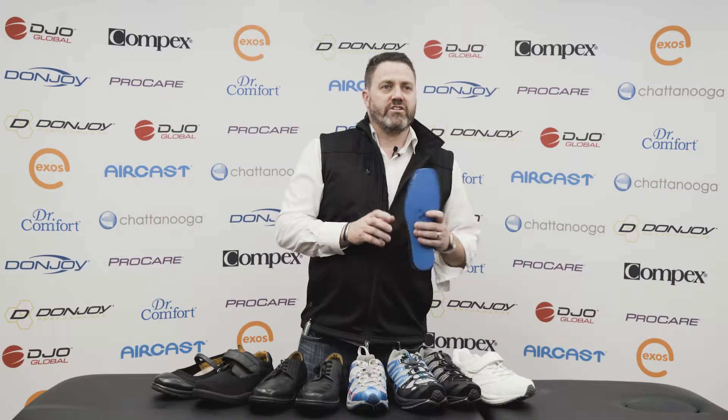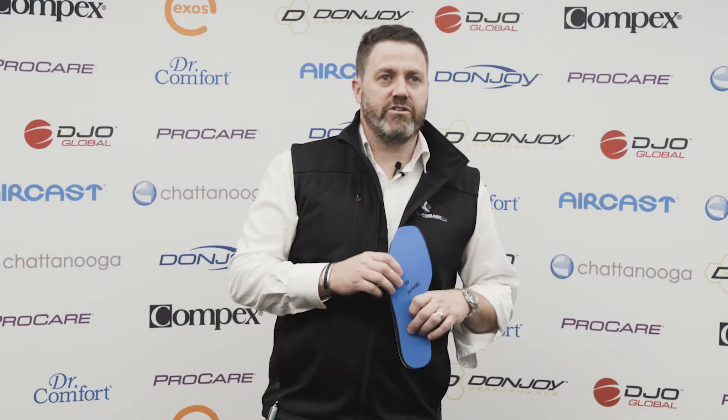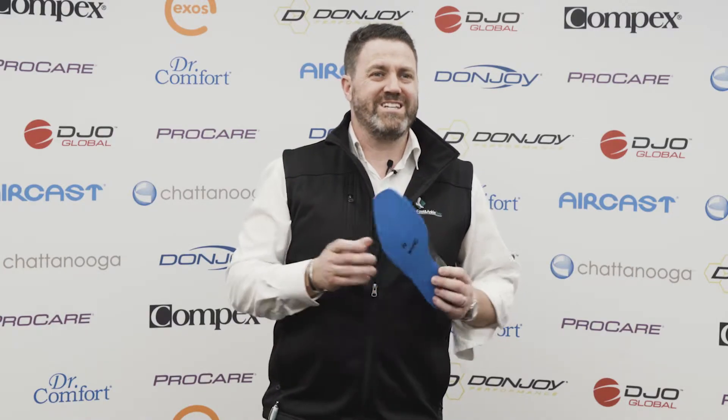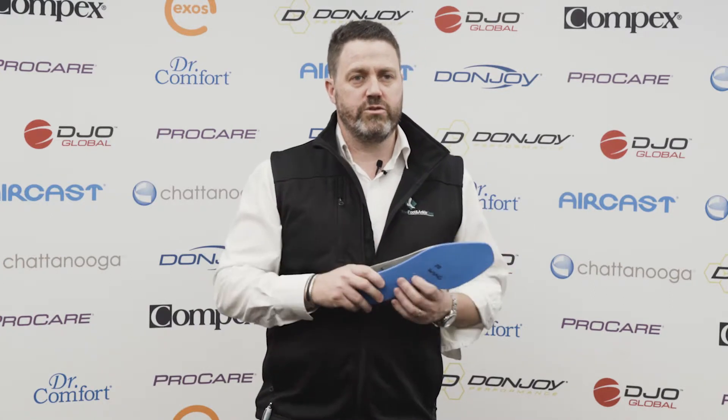Hi, I'm Aaron Bryce, senior podiatrist at the Foot and Ankle Clinic. I'm here today to help our diabetes sufferers, or any of you who have great difficulty finding shoes or footwear that fit at general or everyday shoe stores.